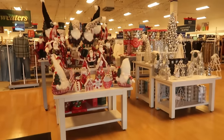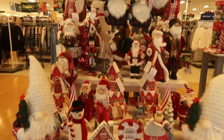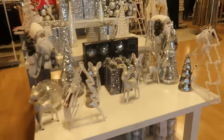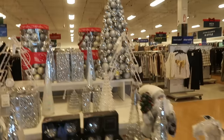Hey my pretties, welcome back! We are in Marshall's. They got this table up here with the gnomes and Santa, and then the silver table. Look at that sweater!